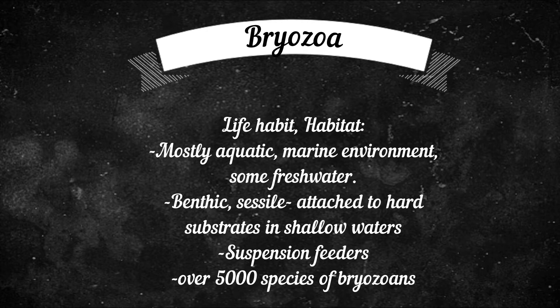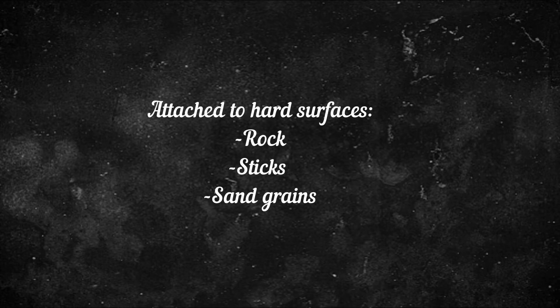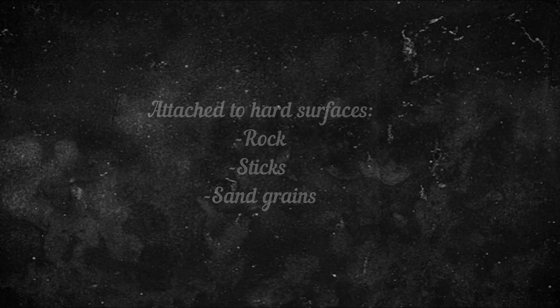They are unmoving animals that attach themselves to hard surfaces such as rocks, sticks, sand grains, and many more. Some species do move, but it's very limited movement. Basically, they live in colonies.